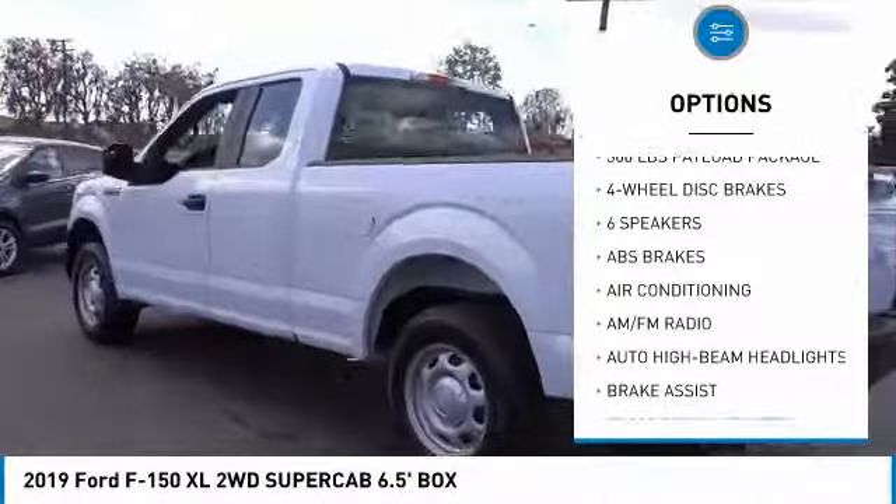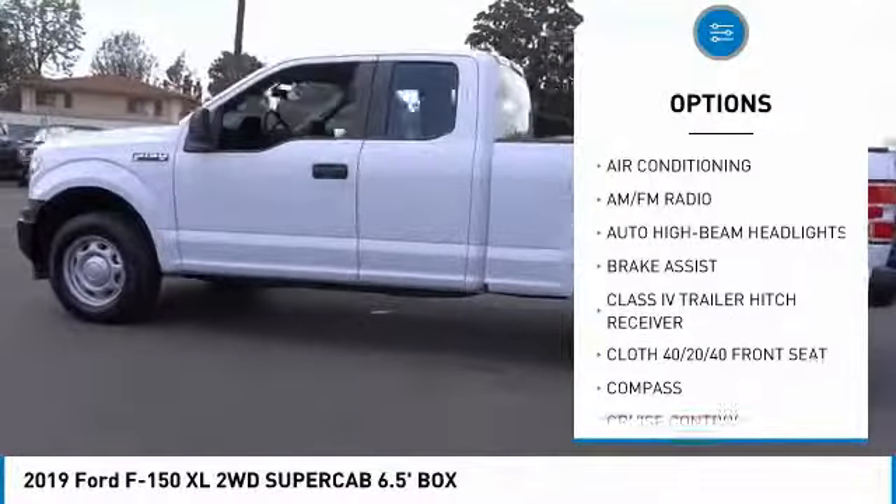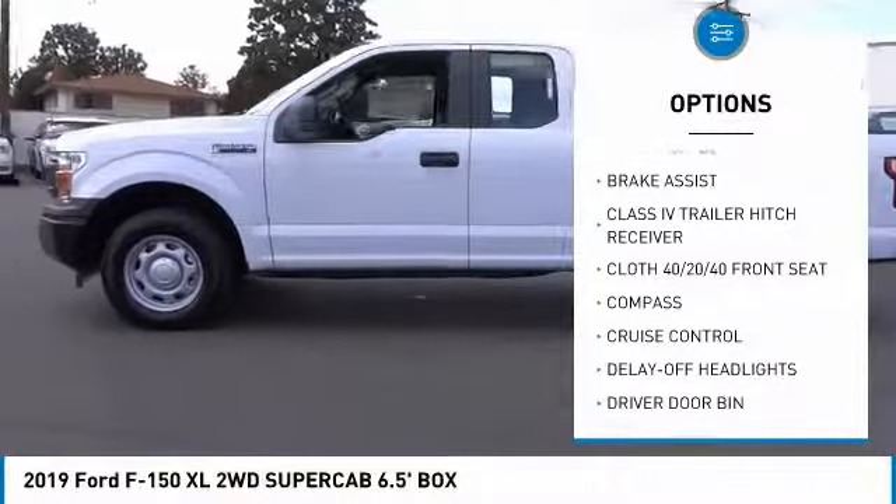Traction control. Air conditioning. Dual airbags. Power steering. Four-wheel disc brakes. Cruise control. Compass.